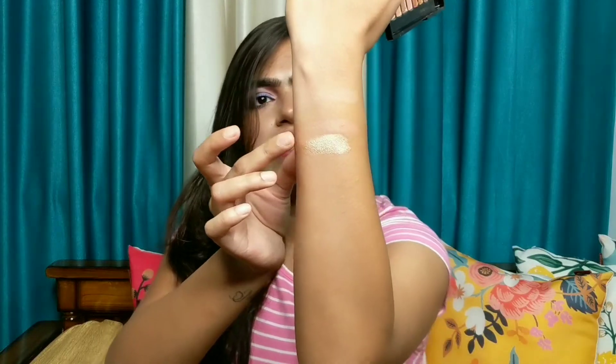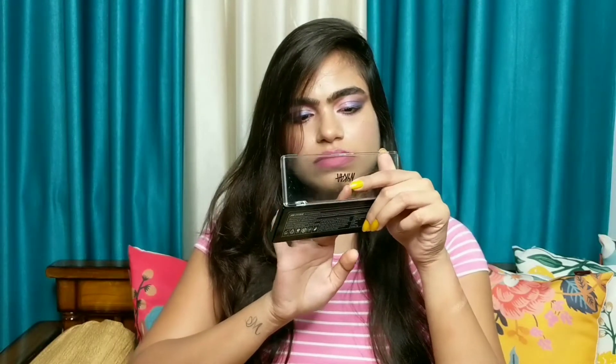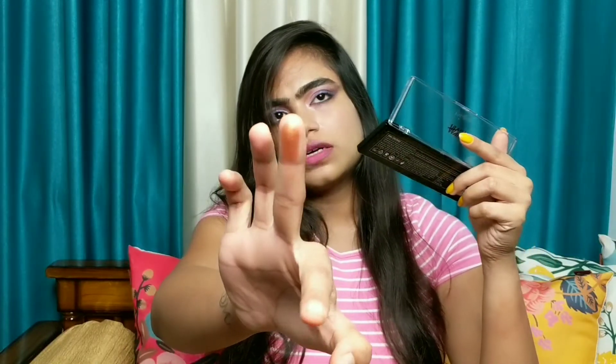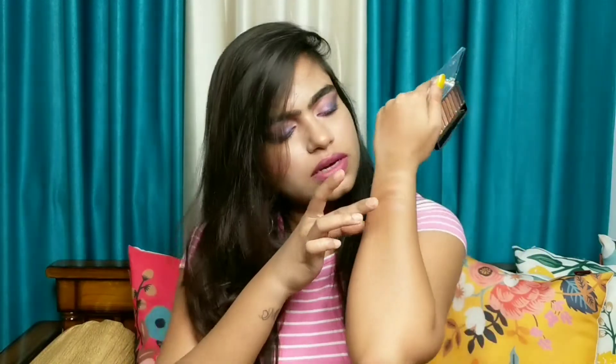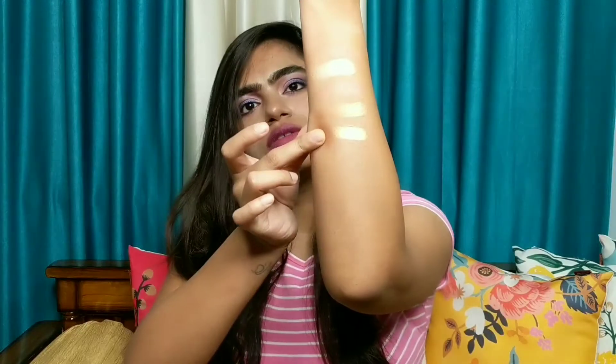The shimmer colors are really very nice — they give you a metallic finish. This is again a shimmer color, a coppery shimmery color. Wow, this is very beautiful. Next is a golden shimmer color. This is also so beautiful.